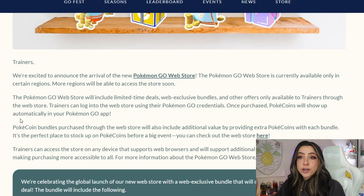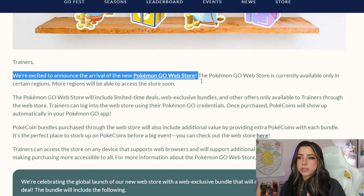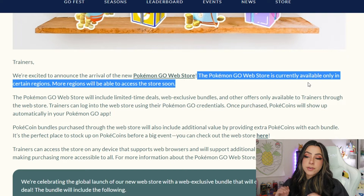A couple of days ago, the Pokemon Go blog was updated with a post that says trainers were excited to announce the arrival of the new Pokemon Go web store. I did actually cover this subject a couple of months ago when they started rolling this out in other countries, since they were doing a test before they rolled it out here in the states. So we've kind of known that this has been coming for a while, but it's finally live here for us in the U.S. It does say the Pokemon Go web store is currently only available in certain regions, and more regions will be able to access the store soon, so they are still slowly rolling it out.